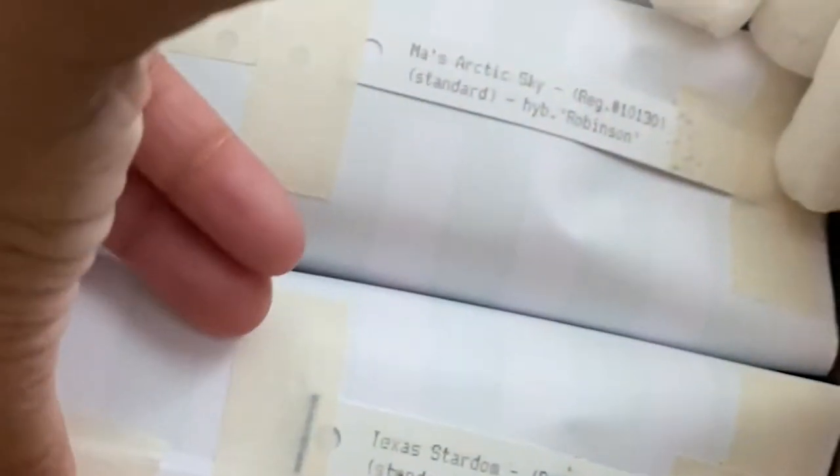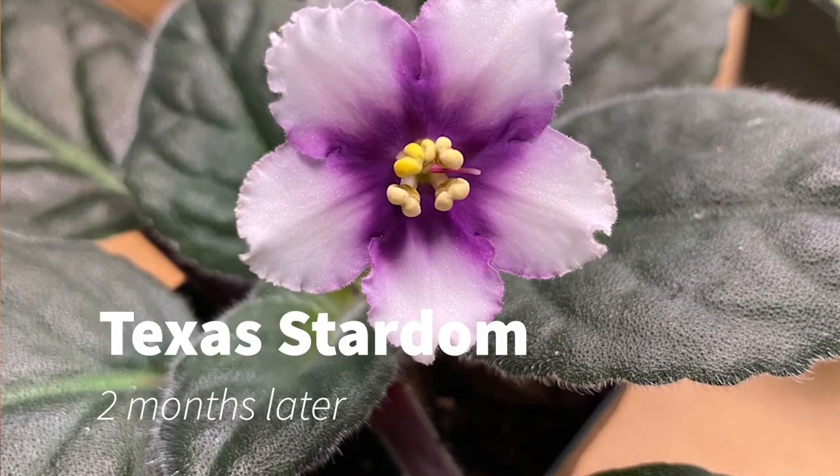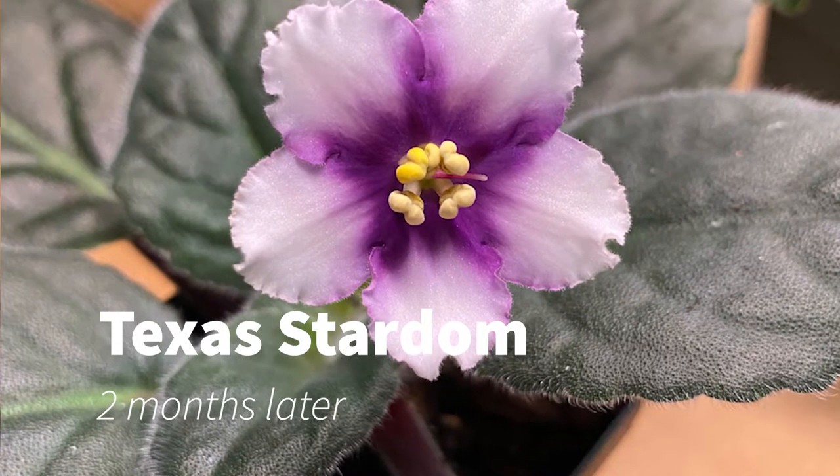Alright, so this is what they look like inside. In the other shipment the plants were upright; in this case they are laying down. This is Texas Stardom — let me figure out which way is up. It's kind of cool to see how different greenhouses package their plants for shipping. This keeps them packaged up and not moving around much.